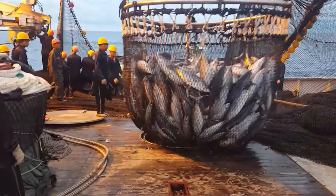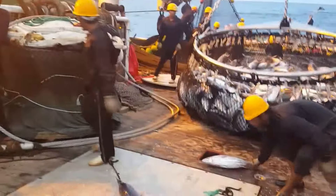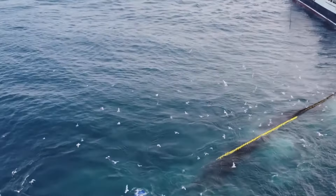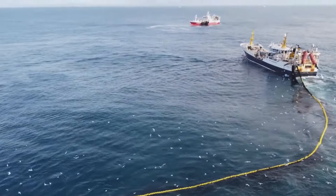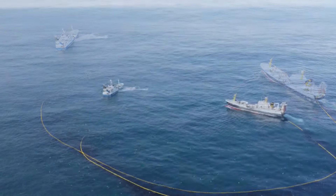Giant yellowtail usually reach a commercial weight of 4 to 8 kilograms after 18 to 24 months of farming. When the fish reach the desired size, they will be harvested by trawl or using automatic harvesting equipment to ensure that the quality of the fish is not reduced. After harvesting, the fish need to be immediately processed by refrigeration to maintain freshness and ensure nutritional quality.